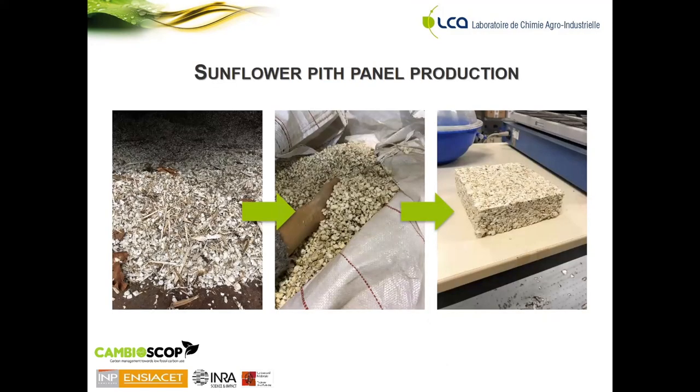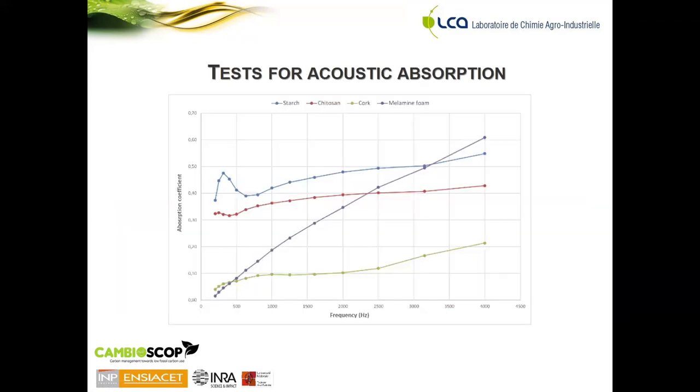The process for producing the pith panels involves collecting the sunflower stalks from the field, then separating the pith from the bark — the wood part of the stalks — in order to obtain a pure pith component. Panels were then produced by using starch and chitosan as binding agents. Tests for acoustic absorption of the panels were carried out and compared to two different existing panels: one made from cork and another from melamine foam.